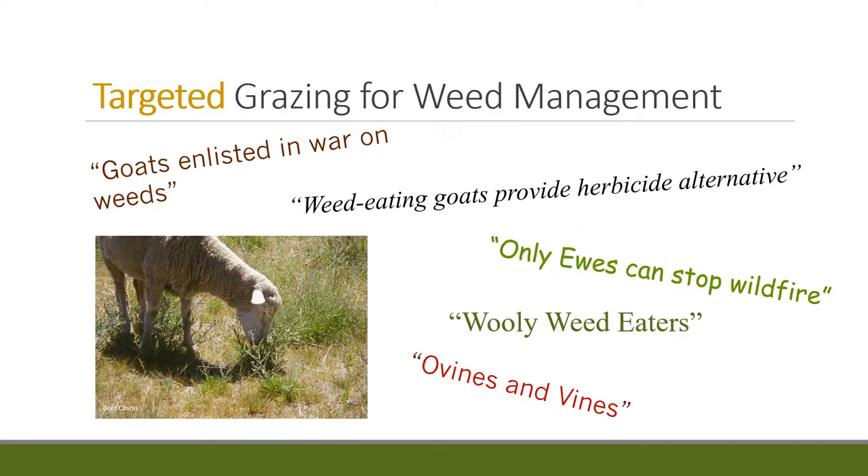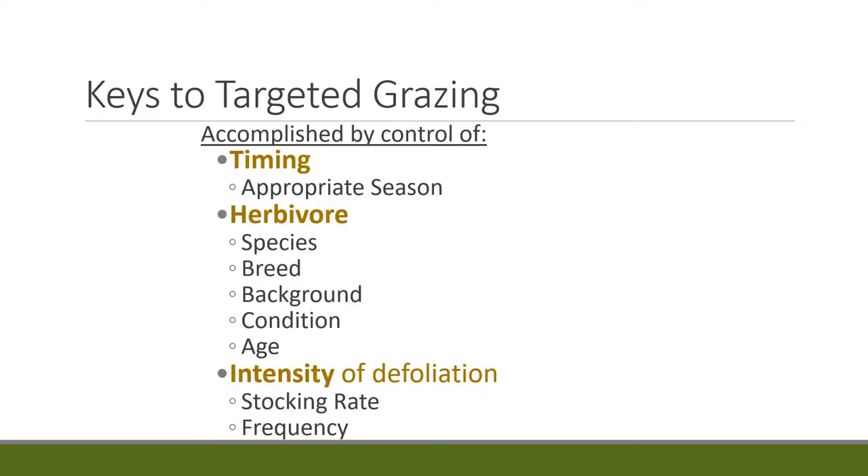There are a lot of headlines from various papers showing public interest in targeted grazing — one particularly notable one involves sheep out of Carson City reducing fuels to stop forest fires. There are many elements for changing grazing from a broad sweeping tool to a really sharp, precise instrument you can use to shape your landscape. Timing, the type of herbivore you're grazing, and the defoliation level of the vegetation can all be used to really hone in on your grazing treatment.